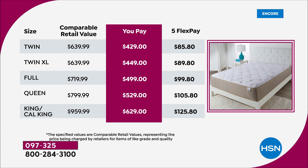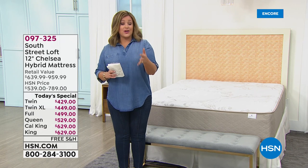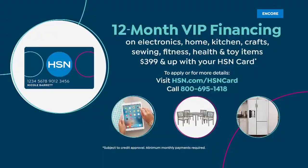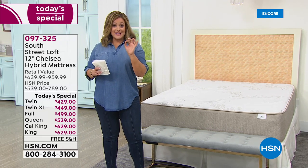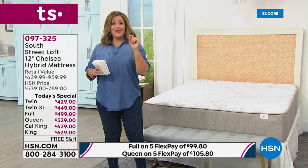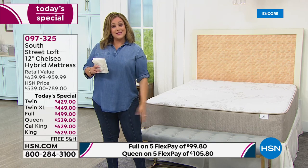Twin XL $89.80, full $99.80, queen $105 a month for five months — about three dollars a day. King/cal king only $125.80 tonight. With your HSN credit card and 12-month VIP financing: twin $35.75, twin XL about $37, full $41.59, queen $44.08 — I spend more than $44 on sushi at one sitting. King/cal king $52.42.